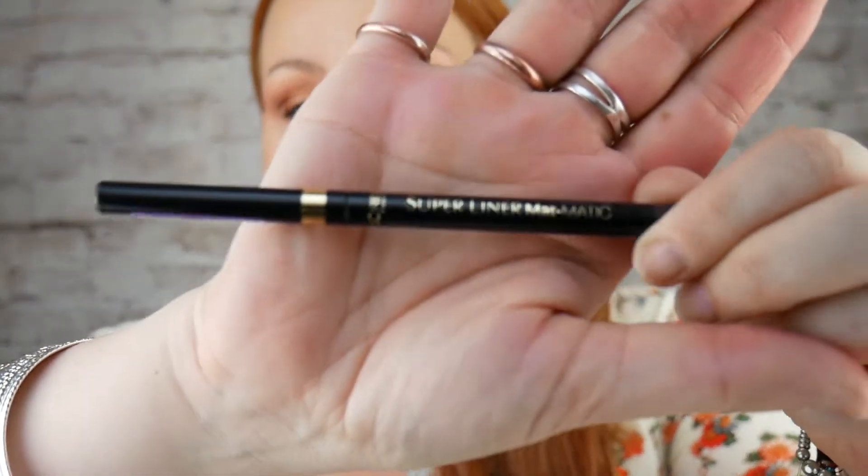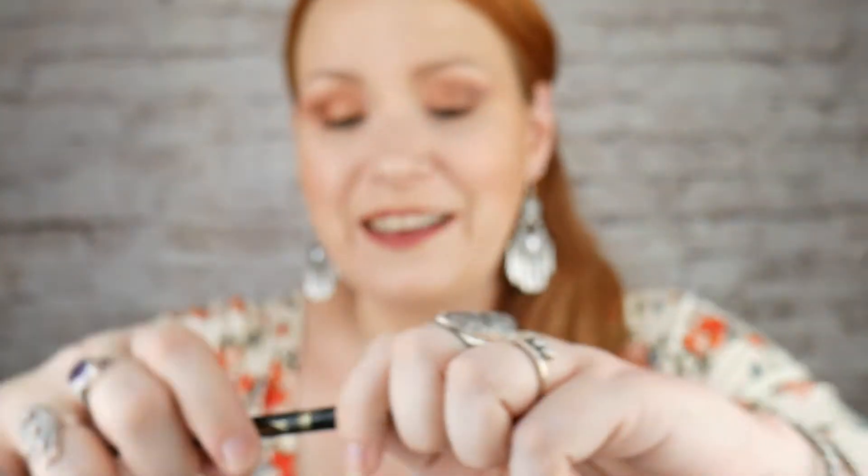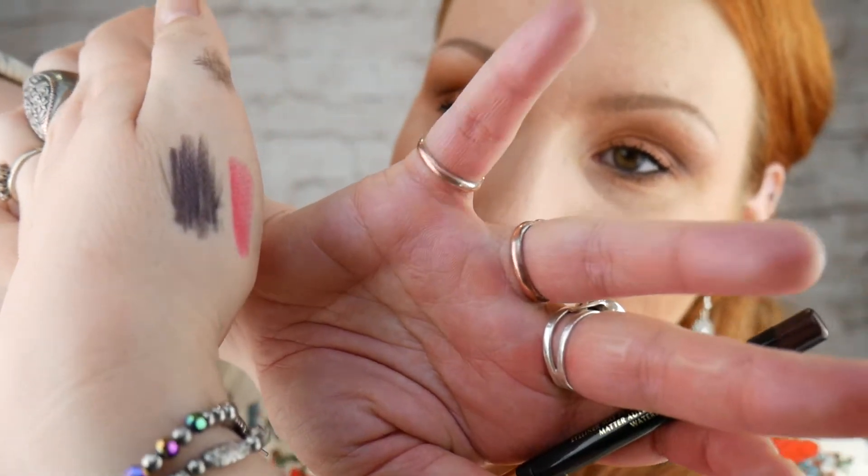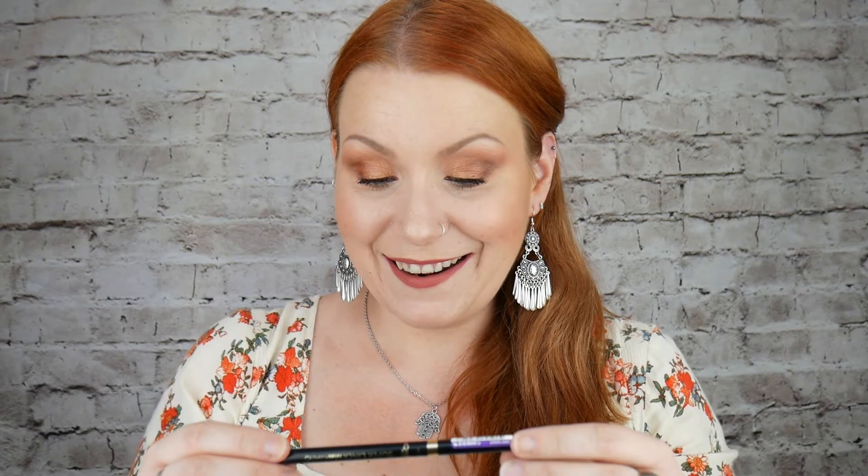Last item — L'Oreal Super Liner Matte Matique in deep violet. I love coloured liners! It's very, very dark — it'll probably look black on camera but it's like a plum colour, really really lovely. It's an automatic waterproof eyeliner. I'm going to do some lovely things with this. I hope you like what I've got you, Julie. There is a ton of stuff here and I am so, so chuffed. Thank you so, so much, Julie — much love to you!